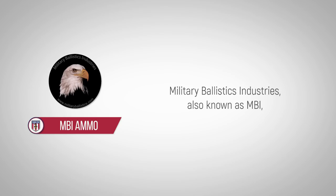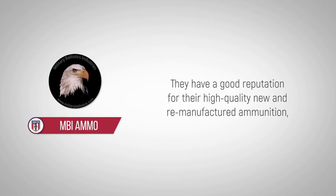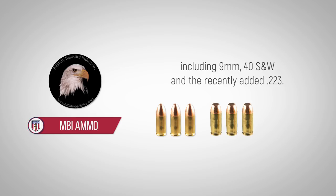Military Ballistics Industries, also known as MBI, has made a relatively recent entry into the world of ammunition manufacturing. They have a good reputation for their high-quality new and remanufactured ammunition, and their product line today includes ammunition for all of the most popular calibers on the market, including 9mm, .40 Smith & Wesson, and the recently added .223.